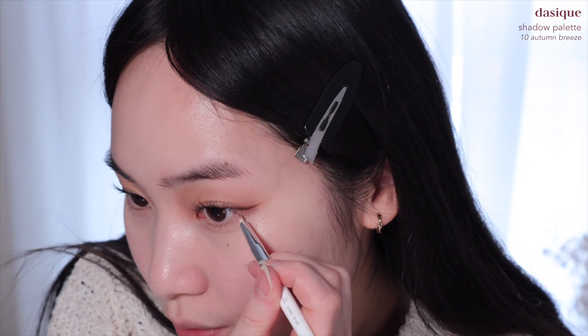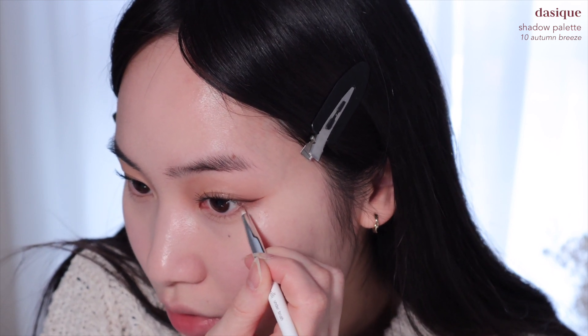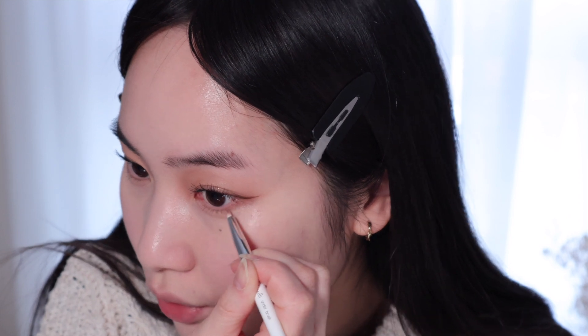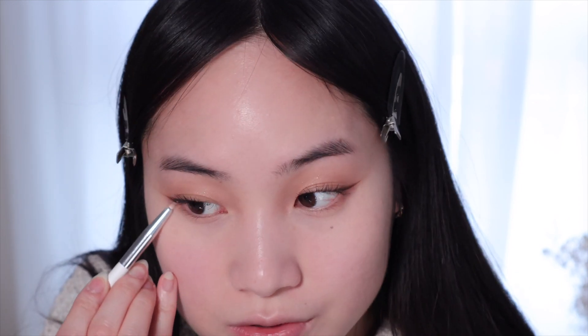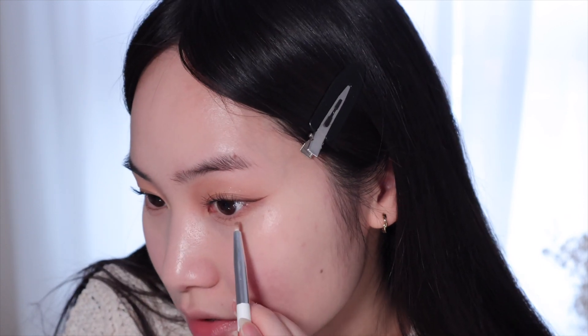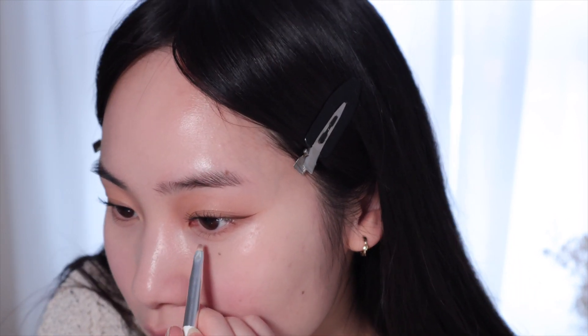I'm using this color and putting a bit under my lash line, just in the outer corner of my eye. These eyeshadows blend so well — they're so pretty. I definitely have to get some of their other ones as well. I'm using the same shade to draw the aegyo sal.